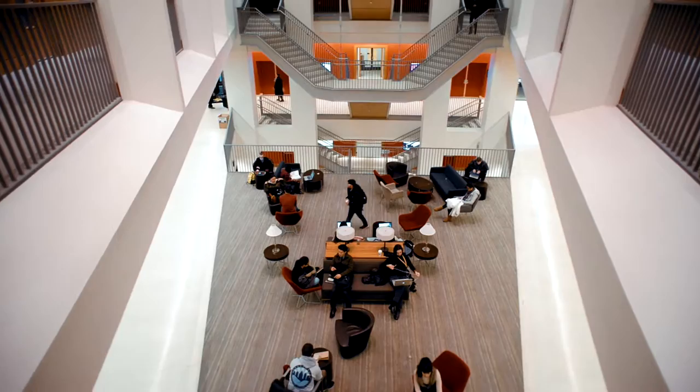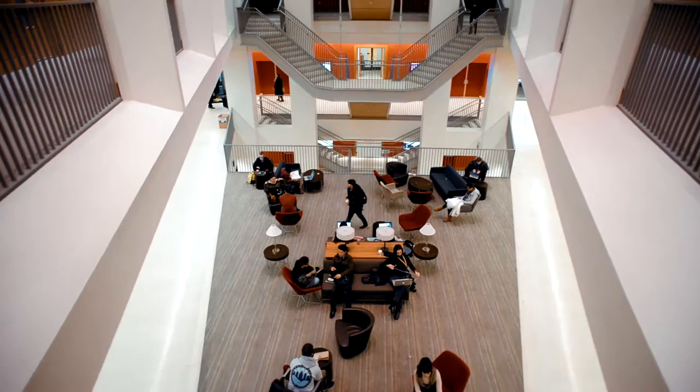LeBeau is one of the newest and largest buildings on campus, standing at 12 stories tall. It houses many classrooms, faculty offices, and lounges. Both graduate and undergraduate classes take place in this building.